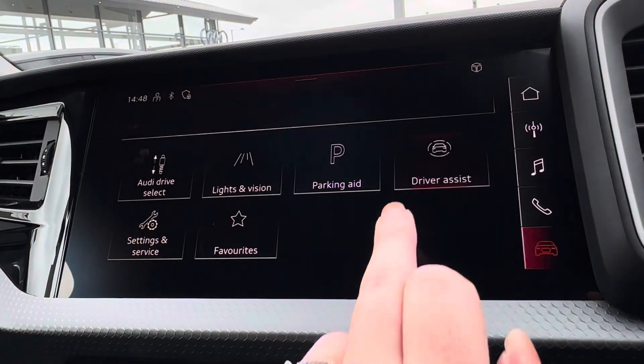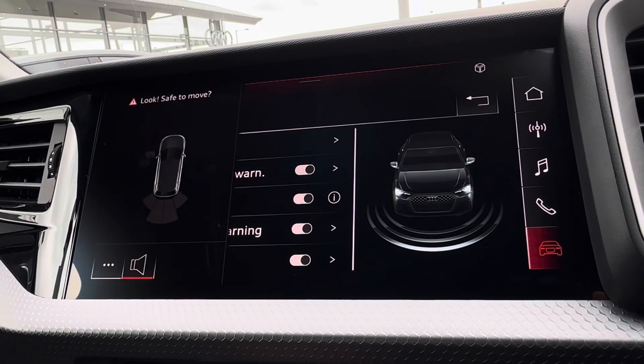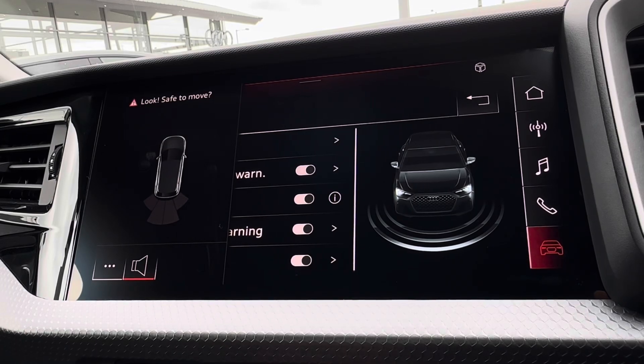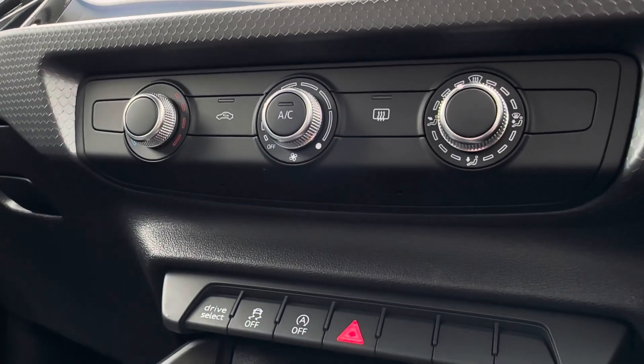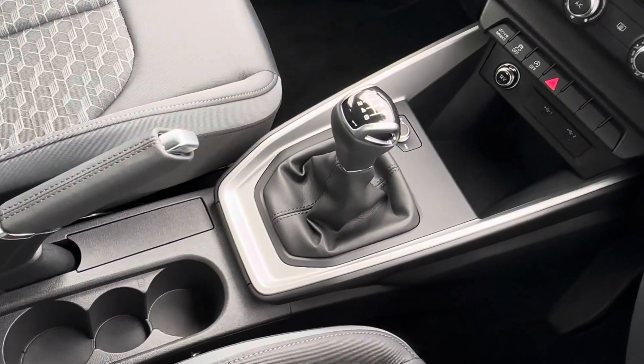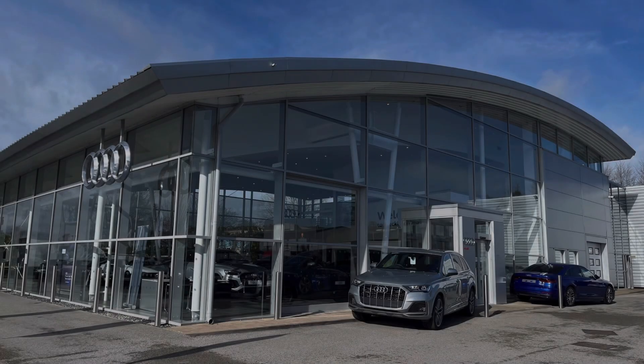Enhanced performance is available with your Audi Drive Select, including your Efficiency mode. You also have further assistance with your driving aids, including lane departure warning and rear parking sensors, followed just below by your main climate control options.